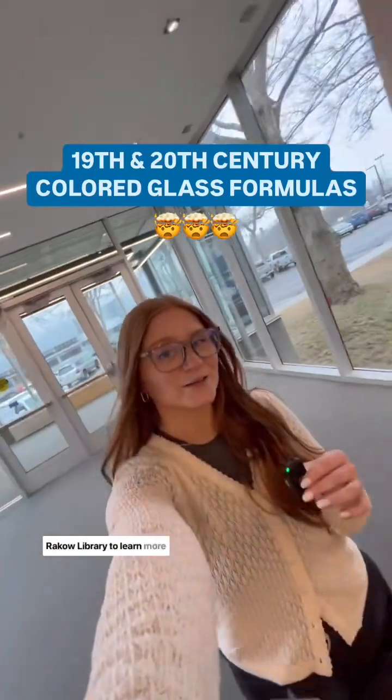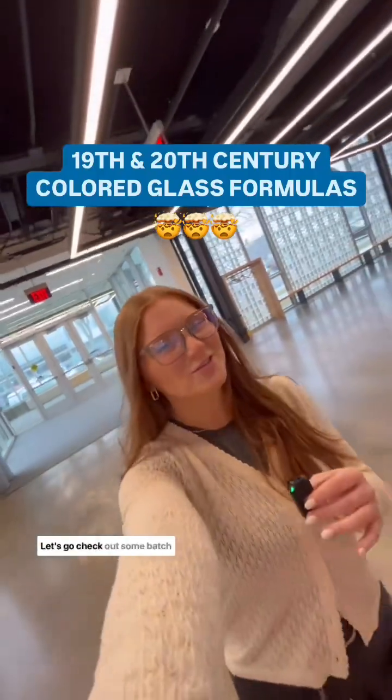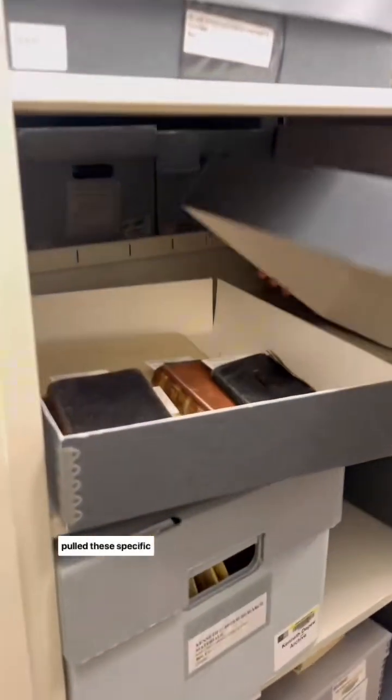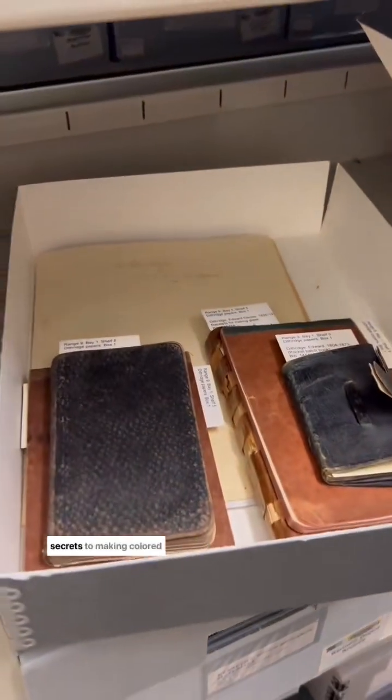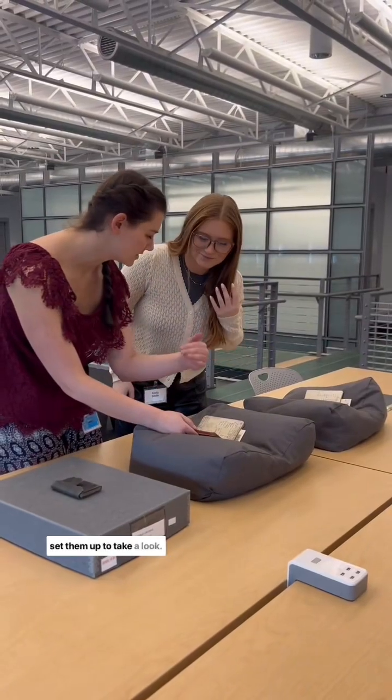We're heading back to the Rakow Library to learn more about 19th and 20th century colored glass formulas. Let's go check out some batch books. We started off in the library's archives and the reference associate Katie pulled these specific notebooks that hold important secrets to making colored glass. We cleaned our hands and set them up to take a look.